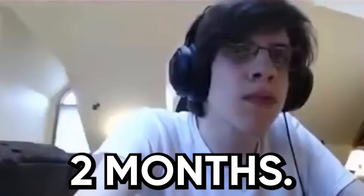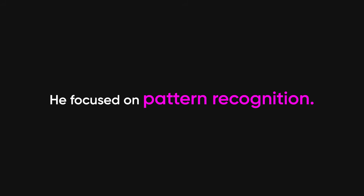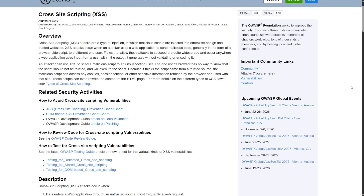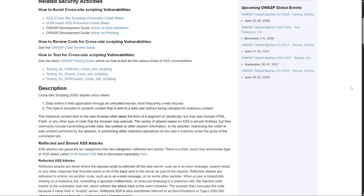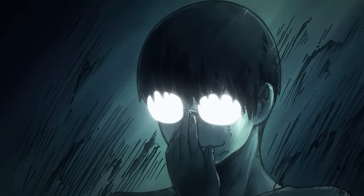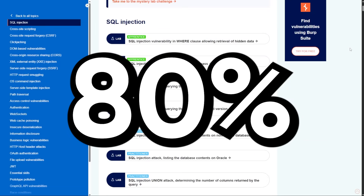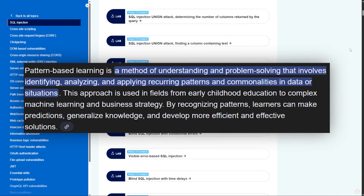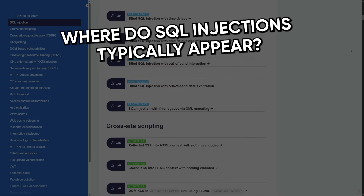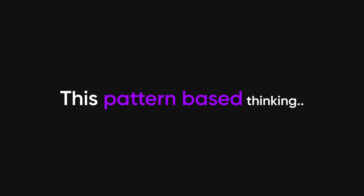This is the key insight: you want to find programs that aren't saturated where your beginner-level skills can actually compete. Before any of that, he spent two months just studying — and here's what's critical about his approach. He didn't try to learn everything about web security. He focused on pattern recognition. His goal wasn't to understand every technical detail of how XSS works at the browser level; it was to understand when to look for XSS. You're not going to find local file inclusion in a contact form. He completed about 80% of PortSwigger Academy labs during those two months, learning the patterns, not memorizing exploits. This pattern-based thinking is what separates people who find bugs from people who just know theory.